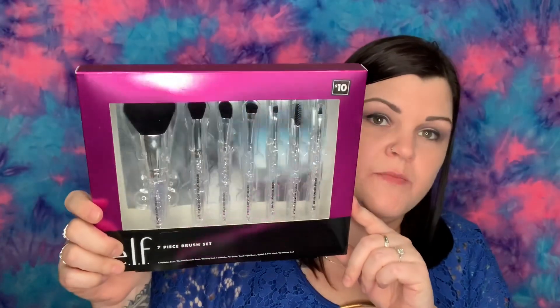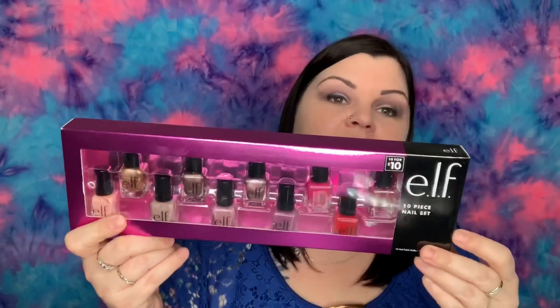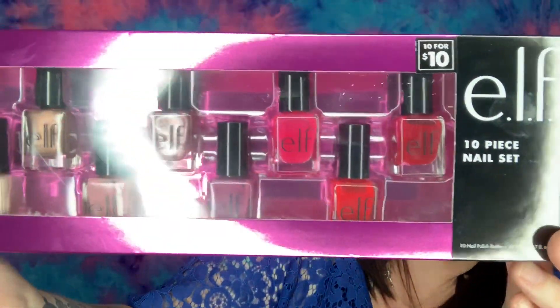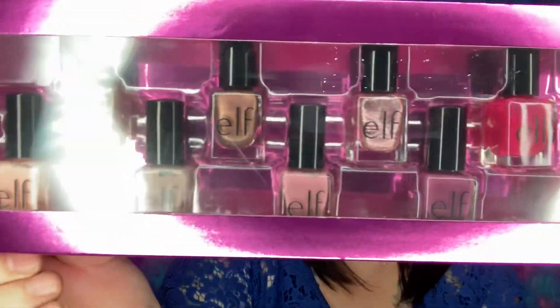Some items will go into future giveaways and some I'll keep. They had this e.l.f. Cosmetics brush set normally ten dollars, clearanced down to three dollars — I couldn't pass that up. Then there was an e.l.f. Cosmetics nine-piece nail set also normally ten dollars, also clearanced to three dollars.